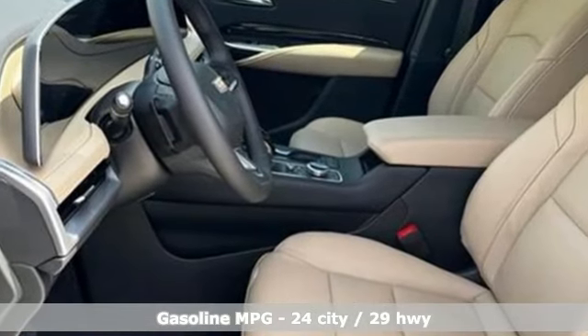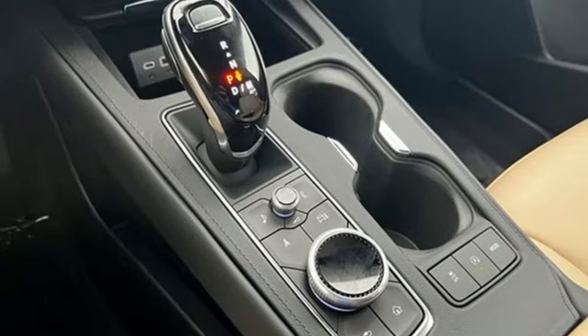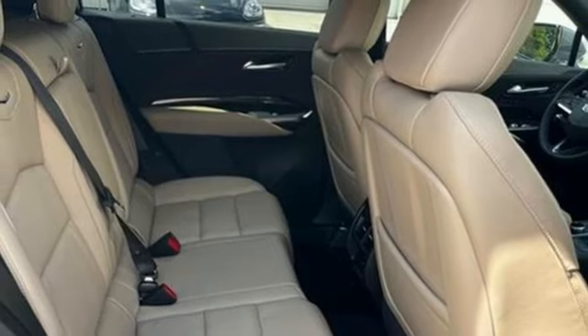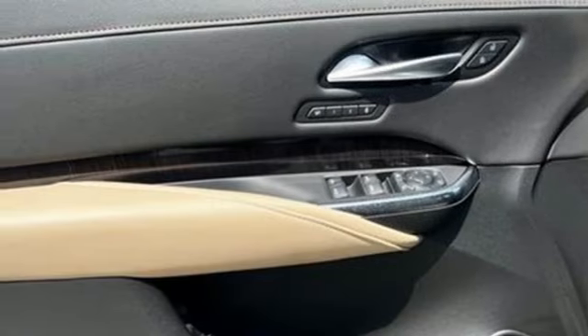Features include intercooled turbo inline four-cylinder engine, gas pressurized shocks, integrated navigation system with voice activation, Wi-Fi hotspot, dual zone climate control, and rear parking sensors.